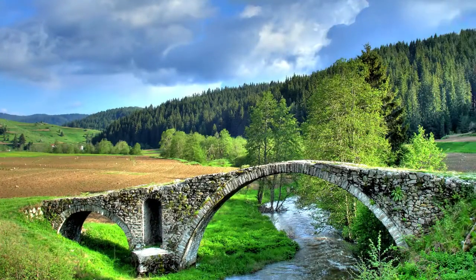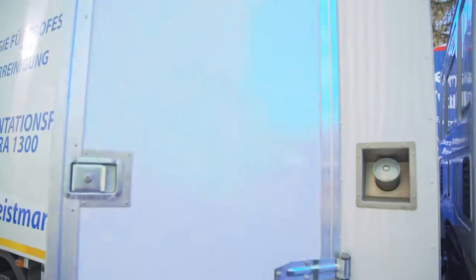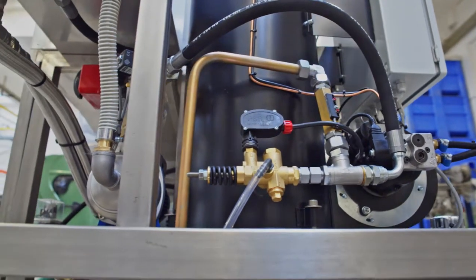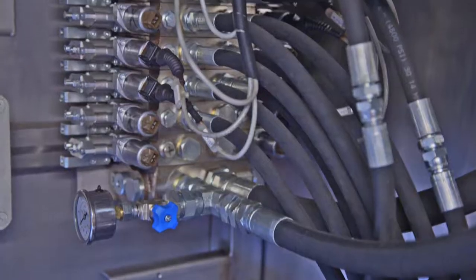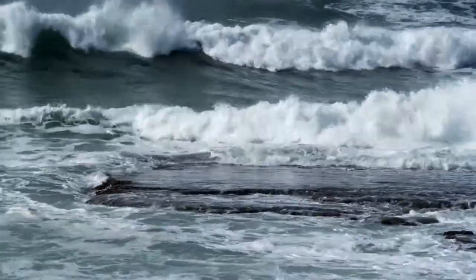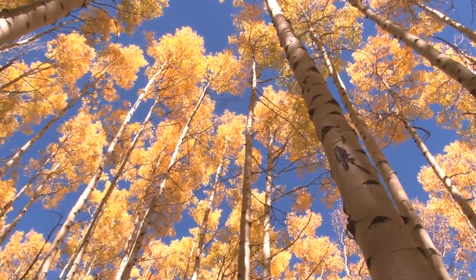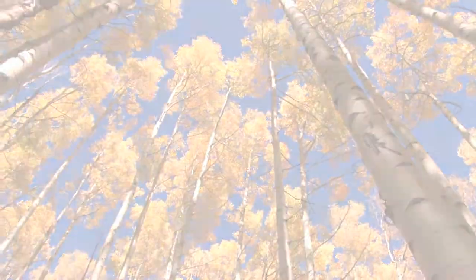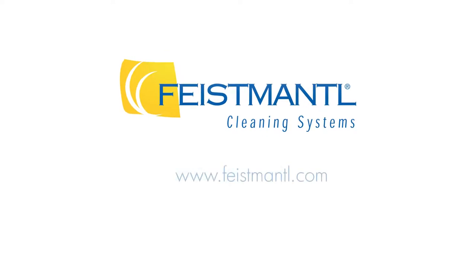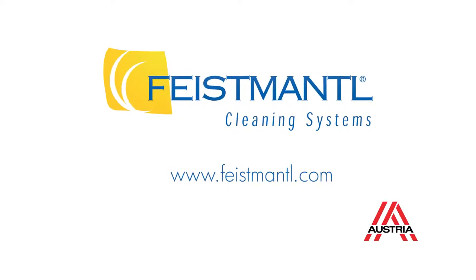Going green — a major aspect of all Feistmantl designs — is the environmental impact. For this reason, all Feistmantl devices feature modern and future-oriented hydraulic and water recycle systems. Thus, Feistmantl cleaning systems achieve best results in perfect harmony with nature. Feistmantl cleaning systems: your professional partner for a clean future, made in Austria.